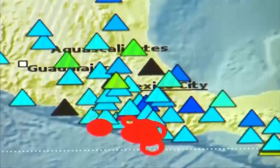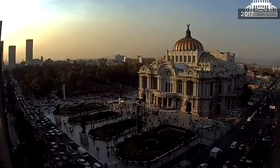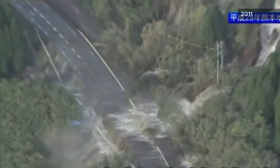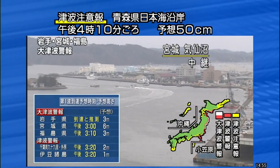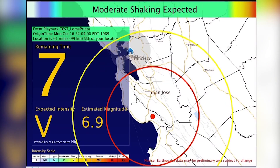Mexico has an earthquake early warning system. In 2017, sirens went off about 20 seconds before a 7.1 quake hit Mexico City. Japan has an earthquake early warning system too, with alerts over televisions, radios, and smartphones.